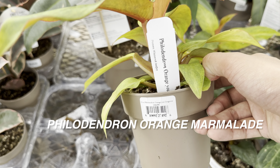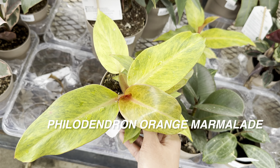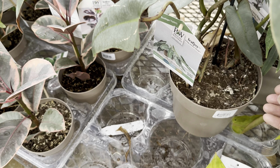Look at this beautiful Philodendron Orange Marmalade — I'm actually tempted to buy this one because I love yellow plants, neon plants, and philodendrons. Philodendrons are some of the easiest plants to take care of.